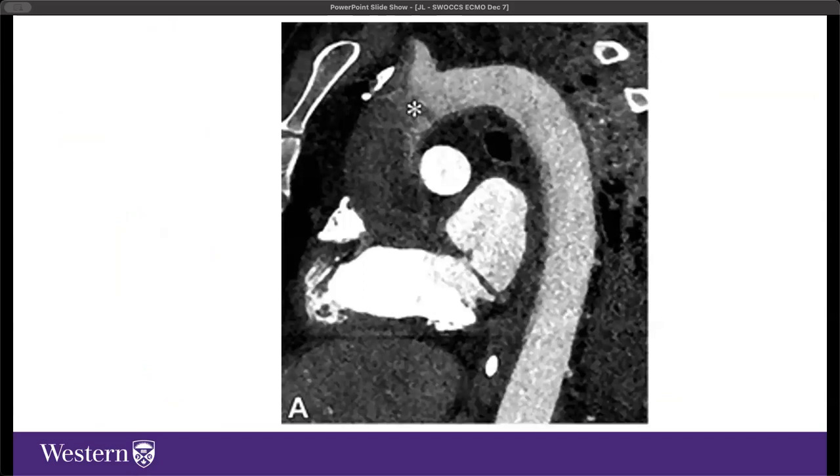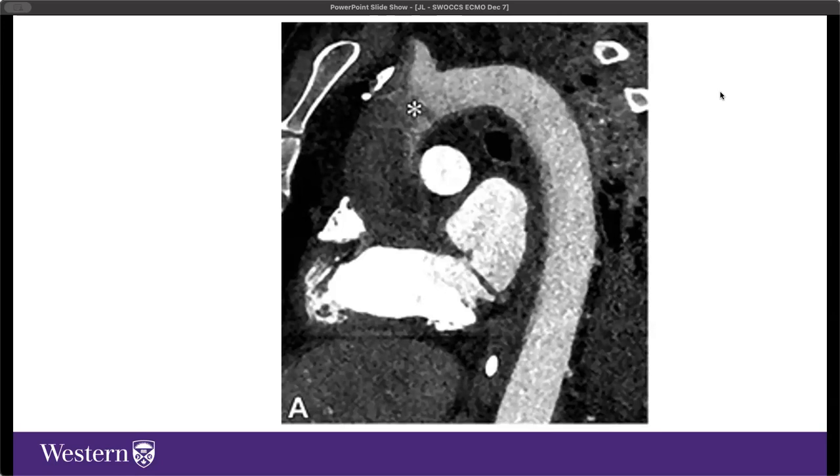A CT with arterial phase contrast in a patient on VA ECMO shows essentially no contrast in the ascending aorta, reflecting minimal native cardiac output. The contrast-enhanced blood comes entirely through the ECMO circuit, perfusing all major abdominal organs and the lower body, reaching up to the arch vessels, partially perfusing the upper body, left arm, and part of the brain. This dramatic visual pairs with the flat arterial line tracing on the monitor, illustrating how dependent the patient is on the ECMO circuit for perfusion.